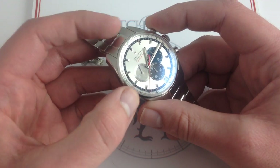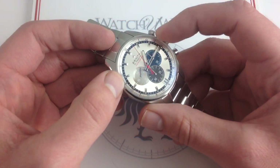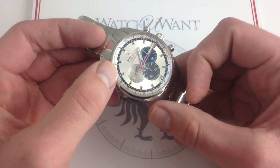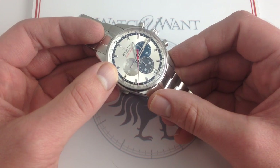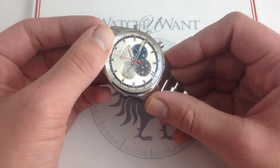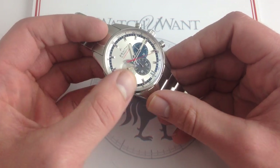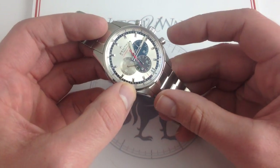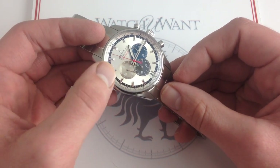I want to make one cautionary advisory to the next owner of this watch. There are two versions of the Striking Tenth movement out there: there's the 4052, which is in here, and then there's the 4057B, which is both a Striking Tenth and a flyback. I've done a review video on that movement as well in a Stratos Limited Edition. Don't mistake the two — if you try to reset this in flyback fashion, you're going to crash the chronograph and cause a lot of damage. Stop it and then reset it.